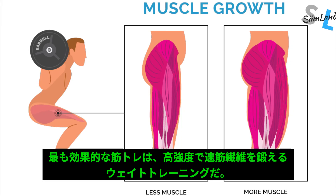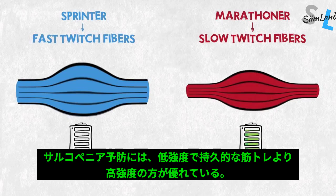The most common and effective way of building muscle is resistance training. It's a form of high-intensity exercise that targets type 2, or fast-twitch, muscle fibers. This is in contrast to slow-twitch or type 1 muscle fibers that get trained when doing endurance or low-intensity exercise.